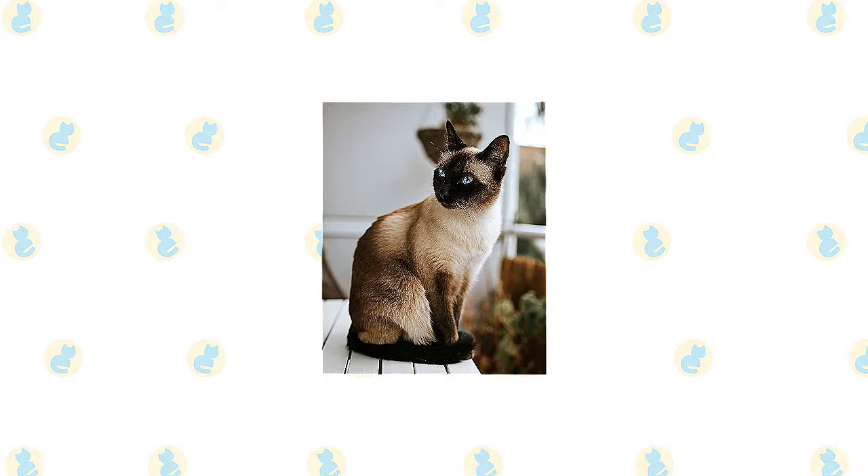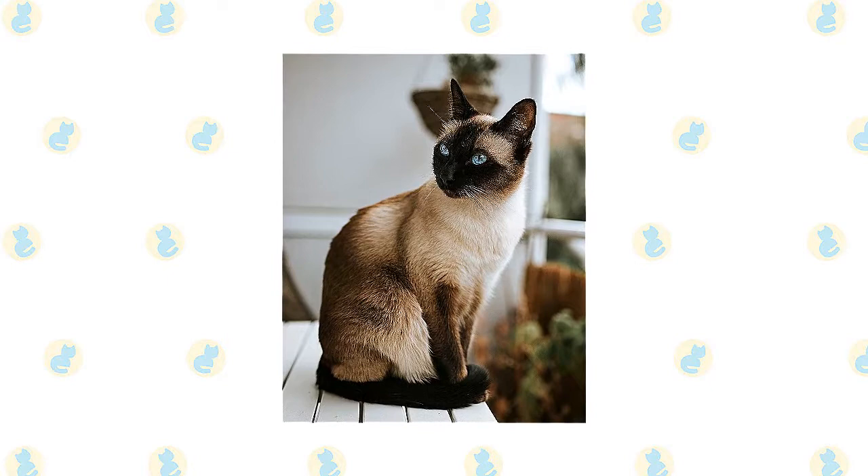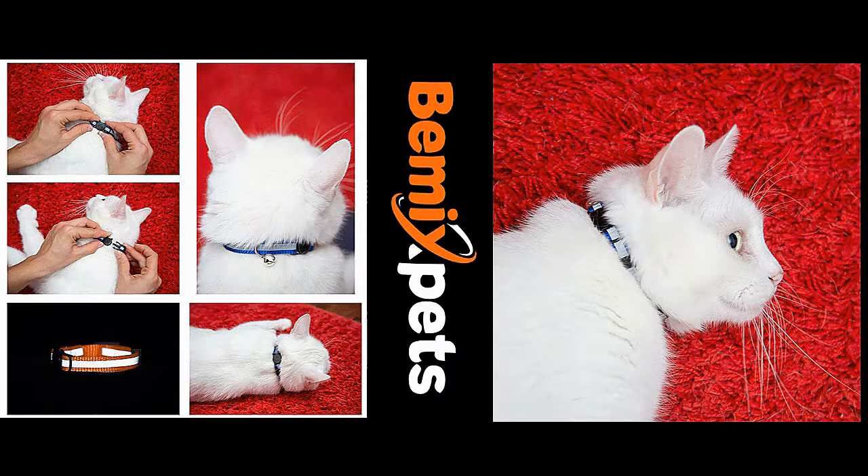The International Cat Association allows for a range of colors beyond the four point colors recognized by CFA. They include tabby points, red points, cream points, silver tabby points, smoke points, and particolor points. The coat is short and silky with pale, off-white body color and dense, even point colors.